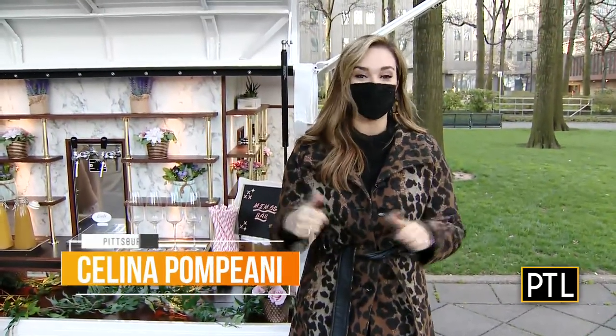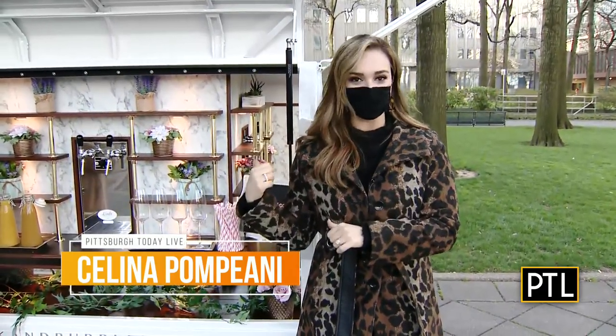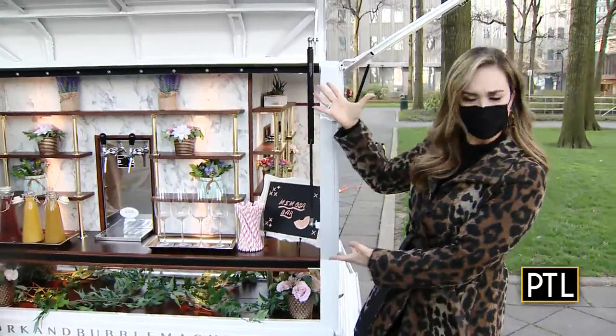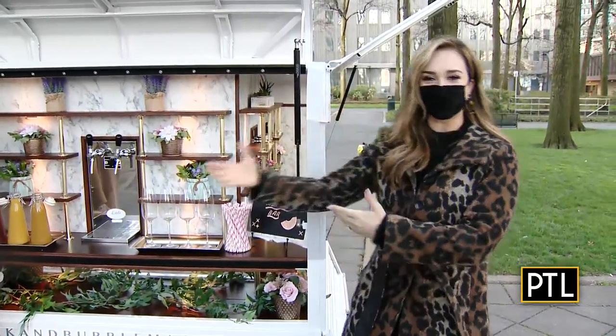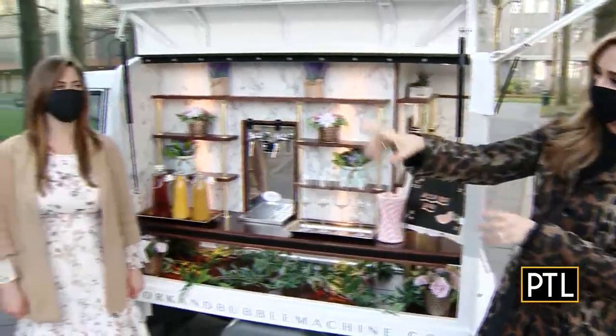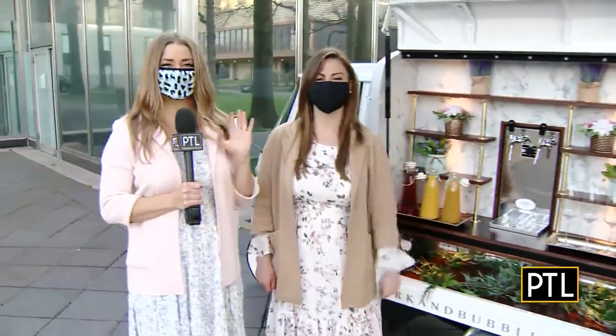You two need to get out here right now. I can't get over how cute the Cork and Bubble Machine is — Pittsburgh's first vintage European mobile bar. I have the wonderful owners with us today: Kimberly Marquette and Samantha Dingus, and they are actually sisters.